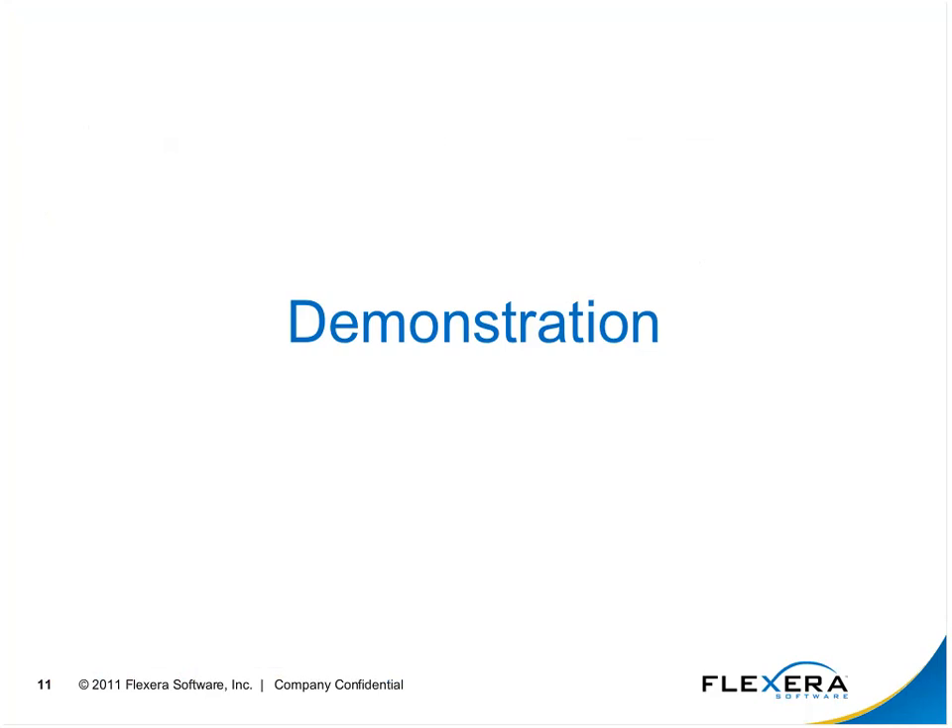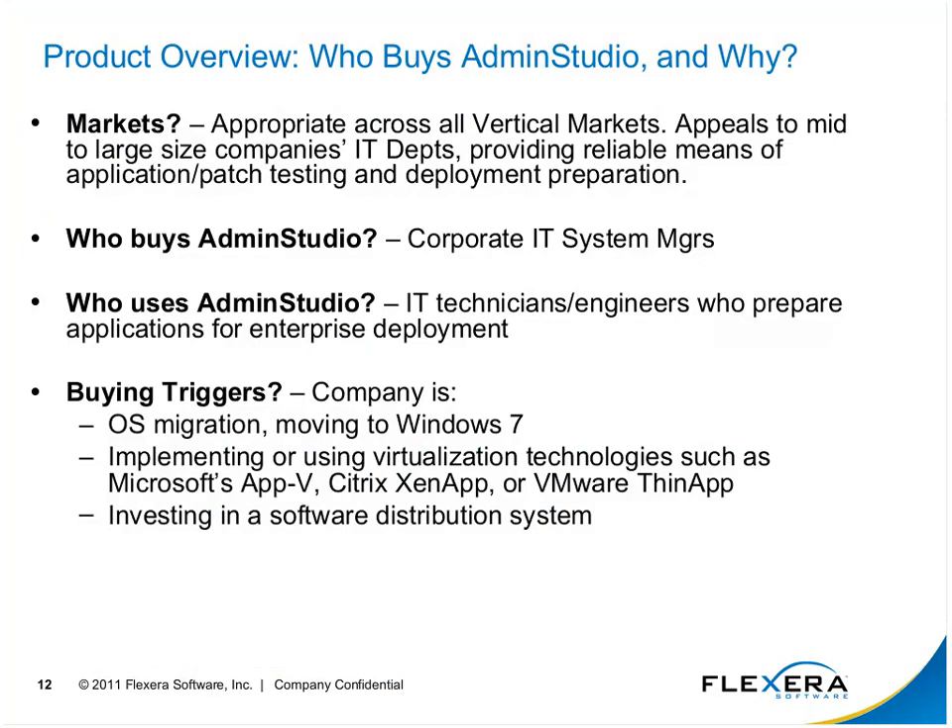To move back on track and get back to the discussion of Admin Studio and application readiness — who buys Admin Studio and why? The concept of application readiness is not limited to any specific vertical. Any IT department facing the problems coming up with big events like Windows 7 migrations needs a solid approach to application readiness. It appeals to your mid- to large-sized companies' IT departments.